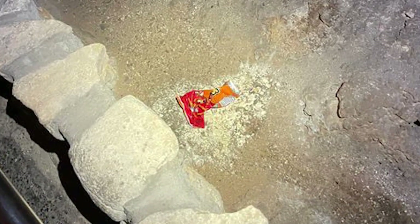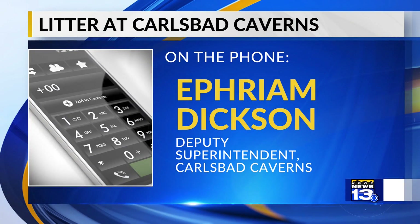The National Park is now using the viral photo to remind park visitors to bring out whatever you bring into the park. We just want everyone to have the same opportunity to come and enjoy this amazing underground wonder. And so we just ask all visitors to remember this basic principle of leaving no trace.